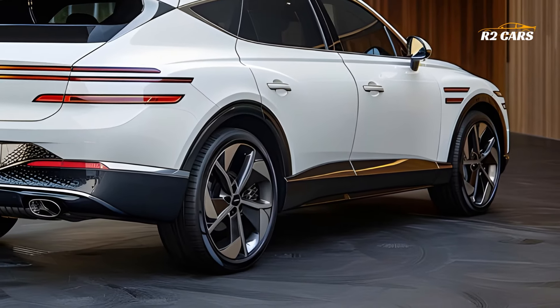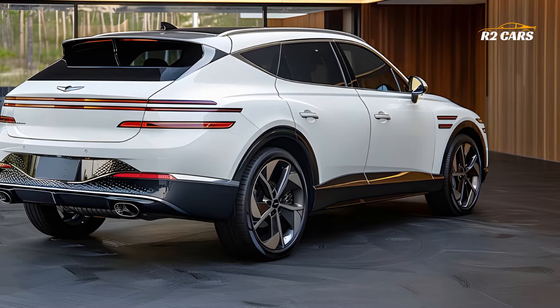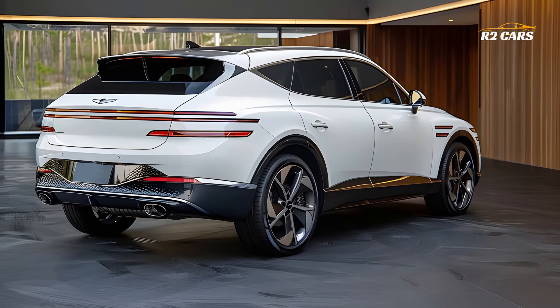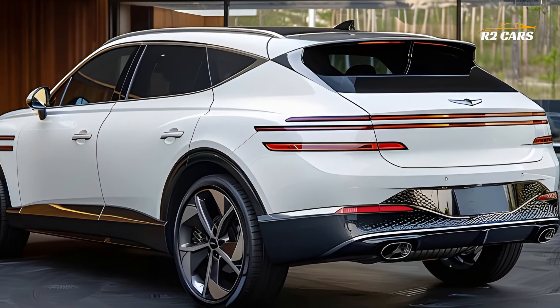The GV60 has an ultra-modern and opulent interior. Contemporary entertainment systems, high-quality materials, and state-of-the-art connection and safety technologies have made driving an enjoyable experience.